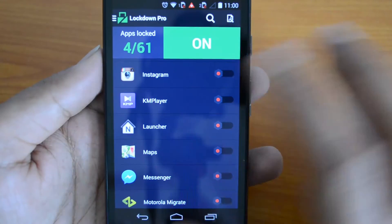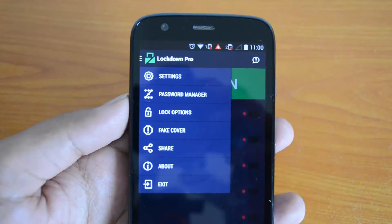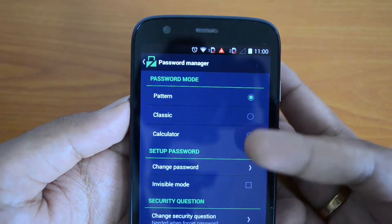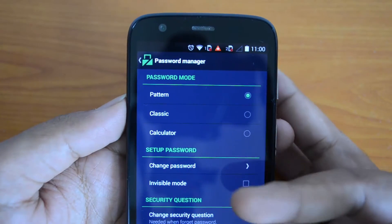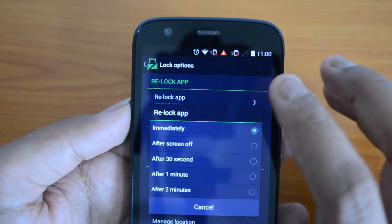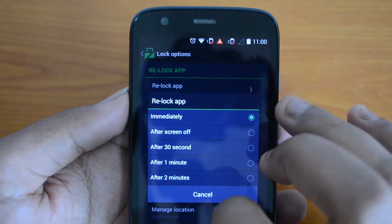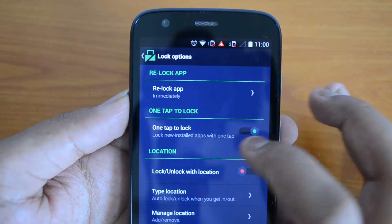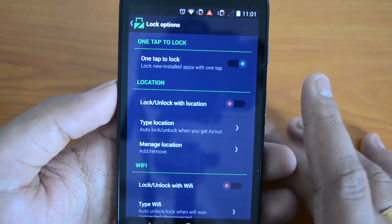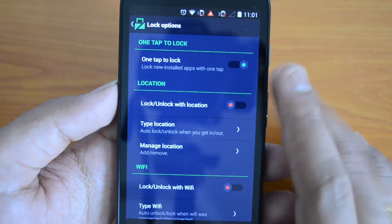We've also locked Hangouts, so we have locked a few apps. Now let's look at the settings available. Under password manager you can set the pattern, classic, or calculator password mode, change password, and set security questions. Under lock options, there's 'relock app immediately' — you can lock an app after screen off, 30 seconds, one minute, two minutes, or immediately. One tap to lock is enabled. Lock/unlock with location: you select a location and the app will automatically lock or unlock based on whether you're in that location.